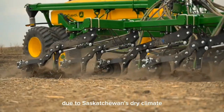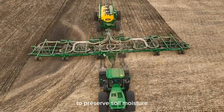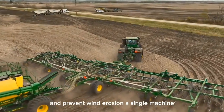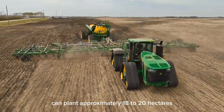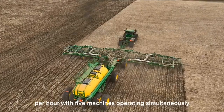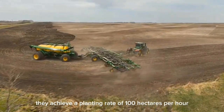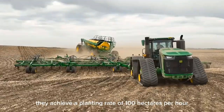Due to Saskatchewan's dry climate, they use direct seeding methods to preserve soil moisture and prevent wind erosion. A single machine can plant approximately 18 to 20 hectares per hour. With five machines operating simultaneously, they achieve a planting rate of 100 hectares per hour.